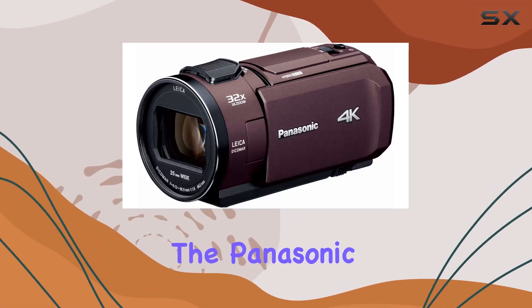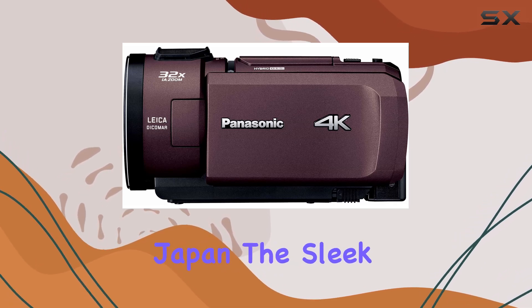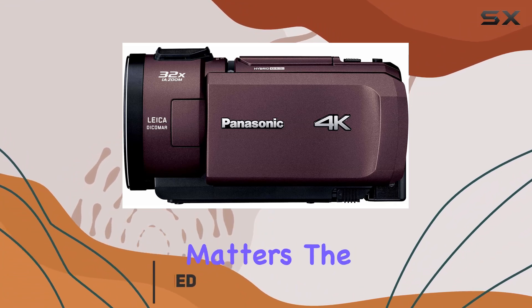Today, we're diving into the Panasonic VX1M, a feature-packed 4K video camera straight from Japan. The sleek brown design adds a touch of sophistication, but let's talk about what really matters — the performance.